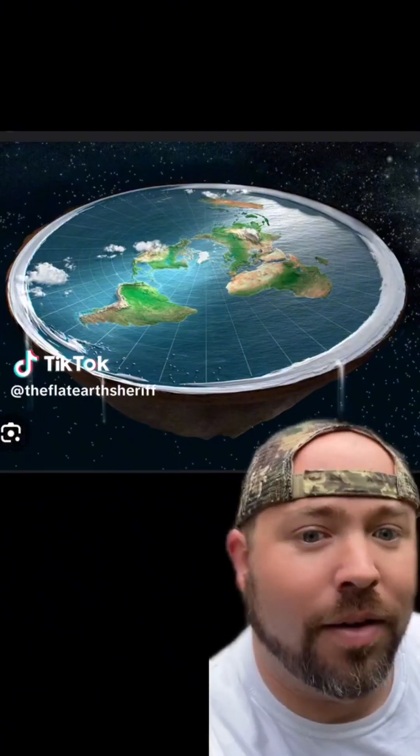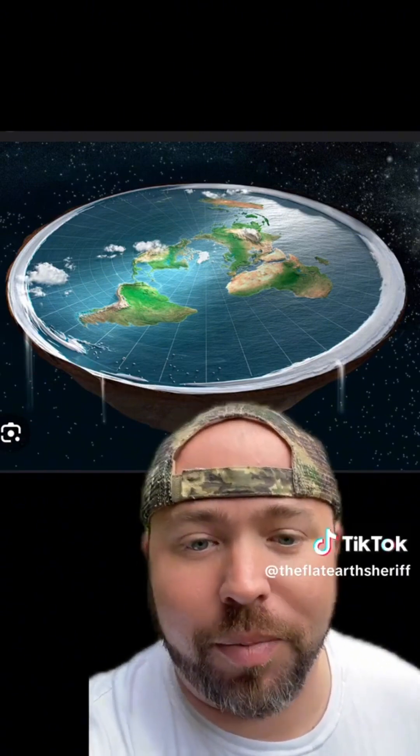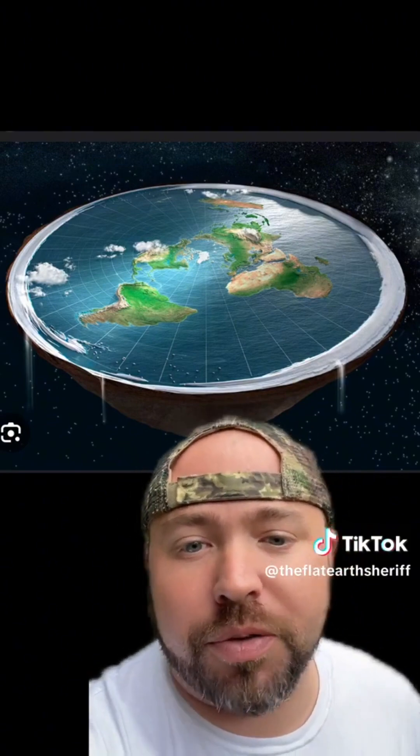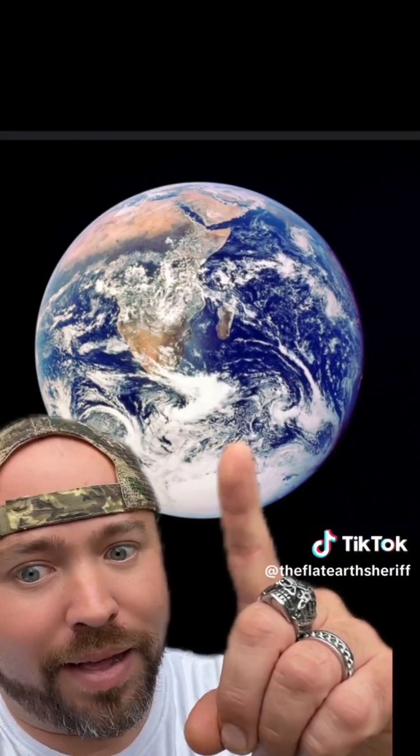So you want proof the Earth's flat? Well, I'm about to give you a little bit. Every time somebody posts a flat Earth video, there's always somebody in the comments saying, 'Oh, show us a picture from a satellite.' I hate to break some of y'all's hearts, but that ain't real either.